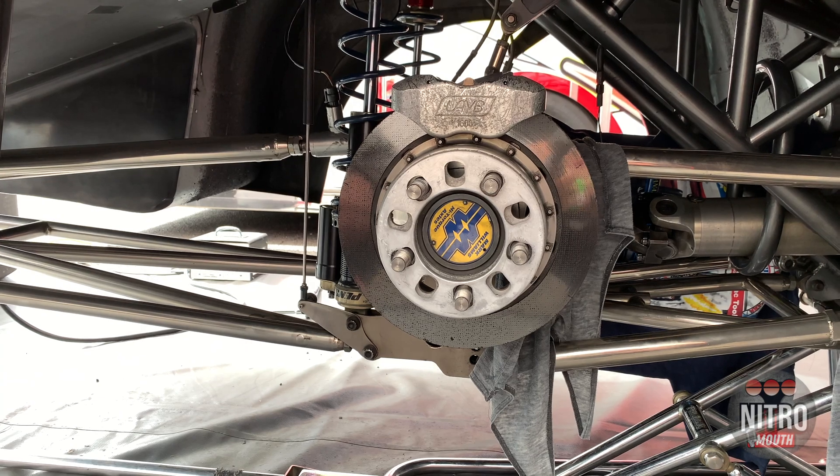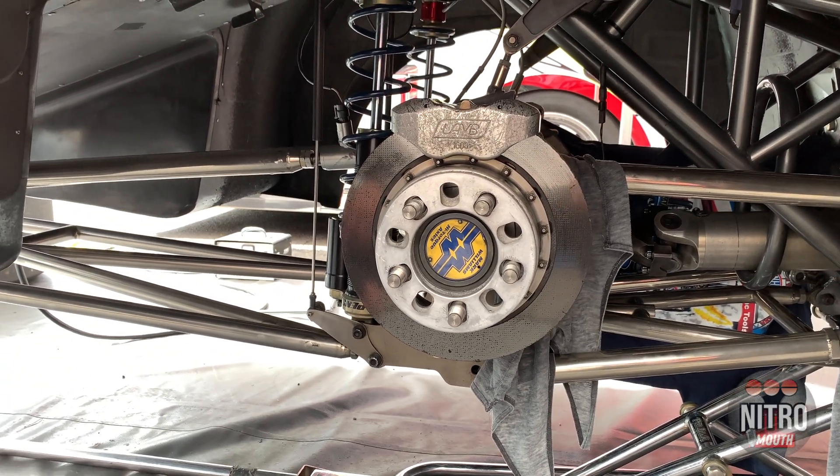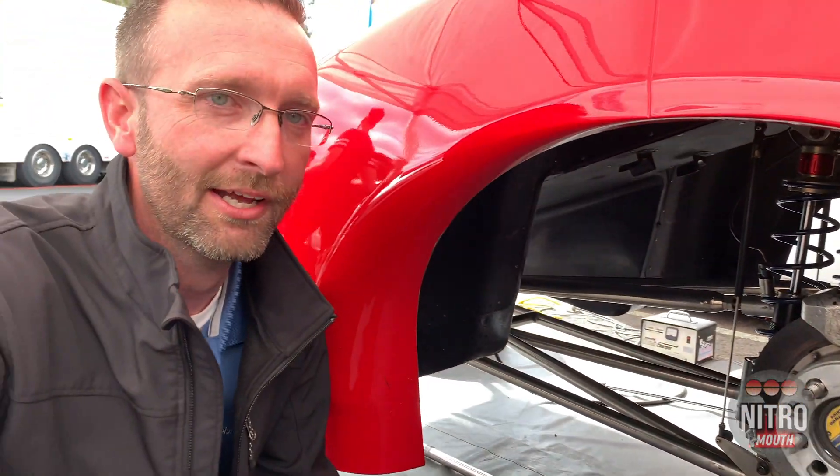The adjustments are basically infinite on these, and anything your imagination can come up with you can try. Really it's all about just one big package that makes these cars get down bad racetracks, good racetracks, and everything in between.